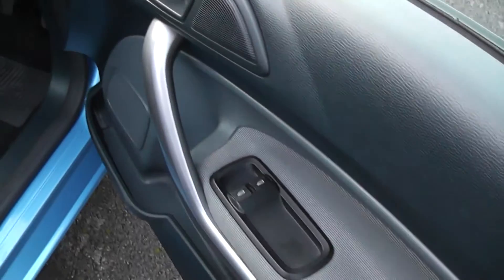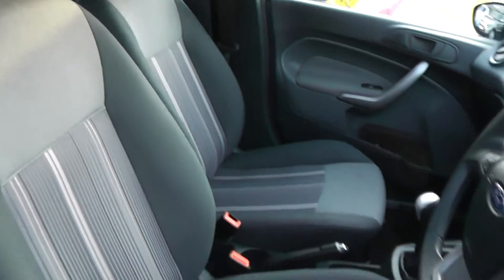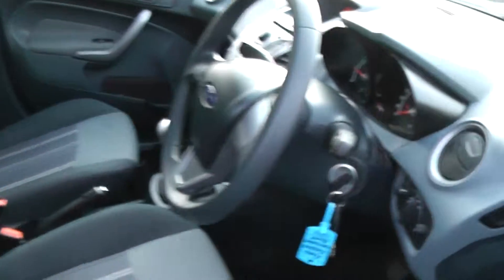Electric windows in the front of the car, also has electric mirrors. And again as you can see, seats are in excellent condition throughout with a height adjustable driver seat and remote central locking.